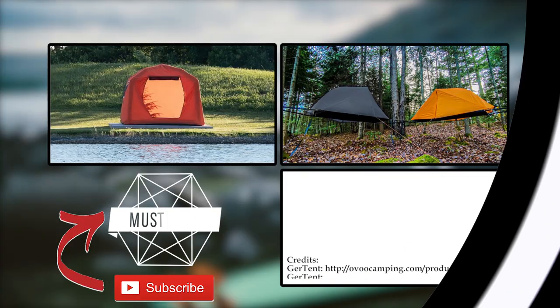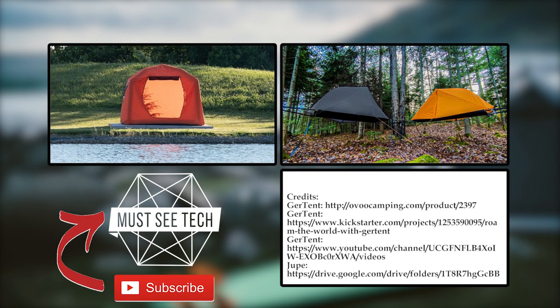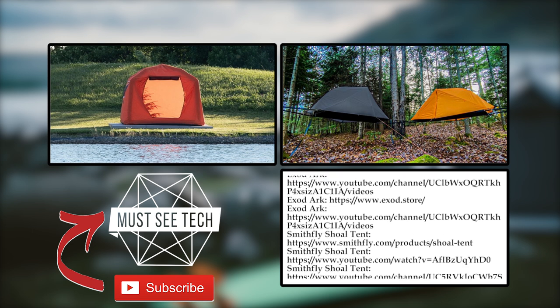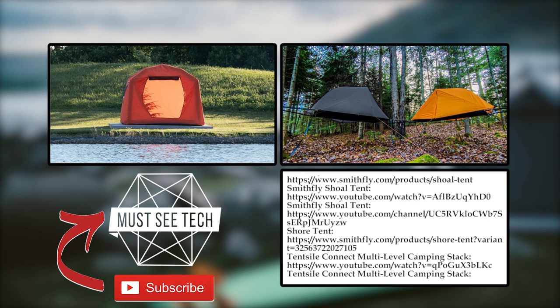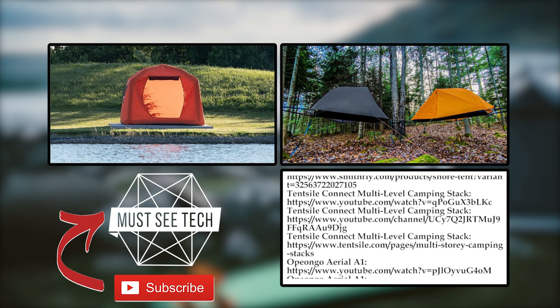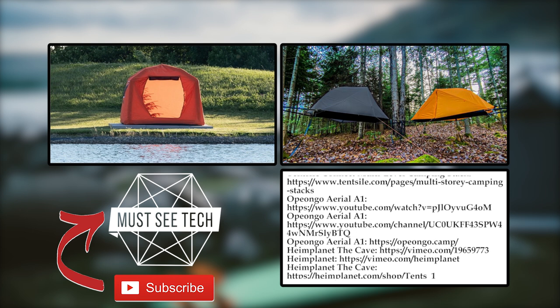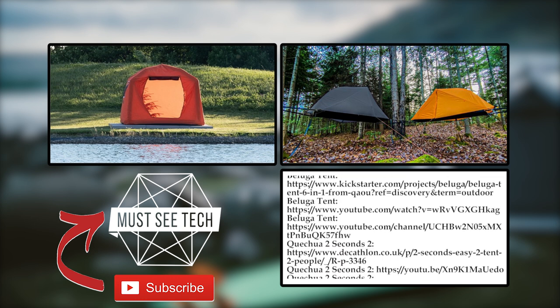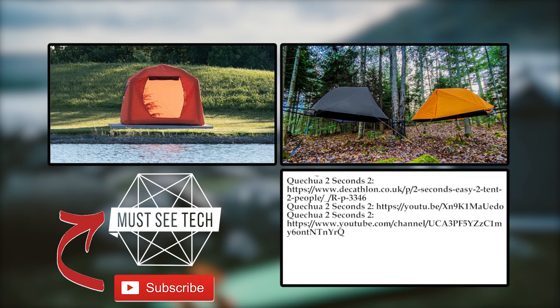Do you agree that these tents bring some interesting innovations to the camping world? Or are they just a waste of money? Let's talk this over in the comment section. We won't mind if you do the usual drill of smashing the like button and subscribing to Must See Tech. Proceed to watching more of our latest videos and we'll see you soon!